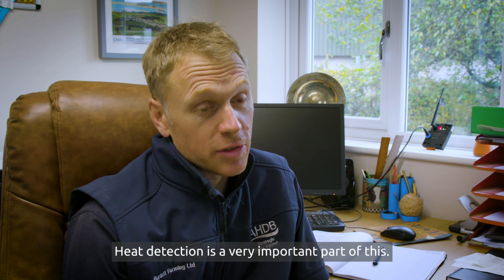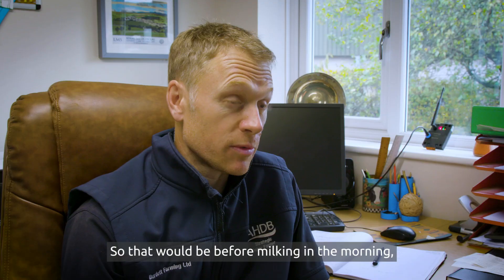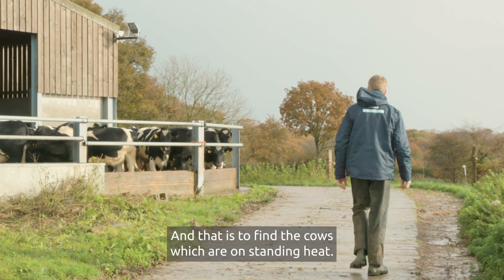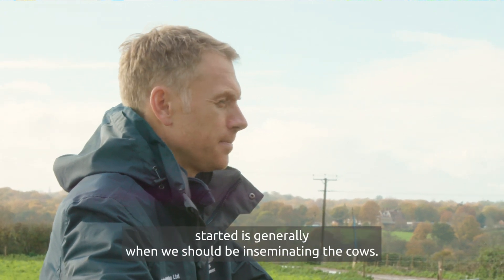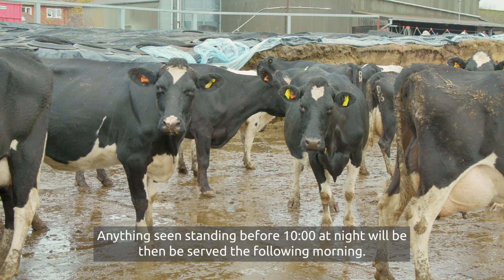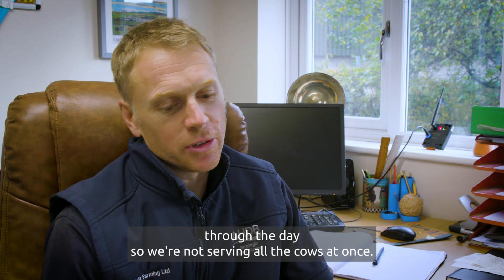Heat detection is a very important part of this. We tail-paint all the cows — not really looking for the rubbing but just to give us an indication so we can see clearly who has or hasn't been served. We do four times 30-minute checks each day: before milking in the morning, a quick check; after milking in the morning, a longer check; at lunchtime; after finishing milking in the afternoon; and then a 10 o'clock check at night — to find the cows which are on standing heat. We serve morning and afternoon predominantly, because 12 hours after standing heat has started is generally when we should be inseminating the cows. Standing in the morning before 12 o'clock will be served in the afternoon; anything seen standing before 10 o'clock at night will be served the following morning. We avoid serving cows too early on a hunch rather than at standing heat, and we spread the workload through the day so we're not serving all the cows at once.